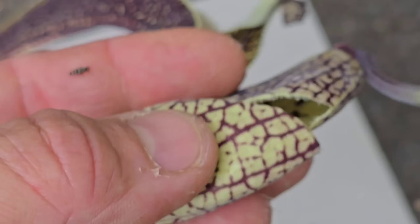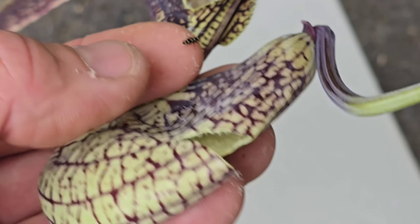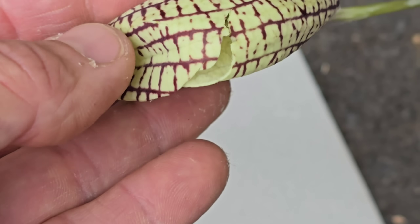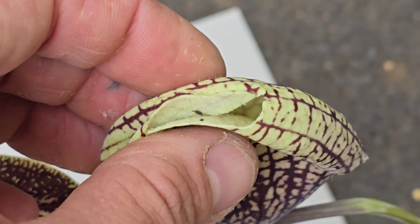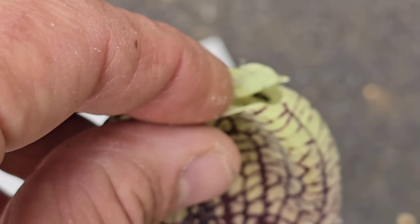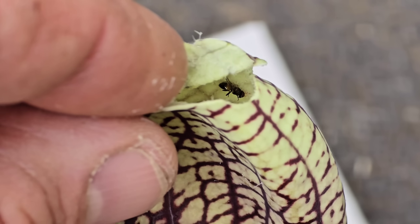Getting everybody out of here — I'm trying to take a collection and press this thing. There are beetles in there too. Does this have a specific pollinator, this species?